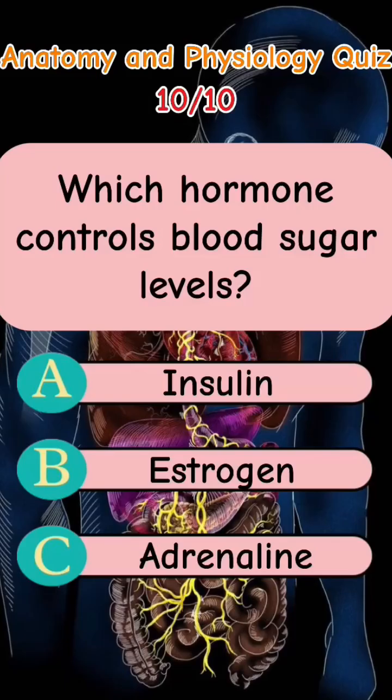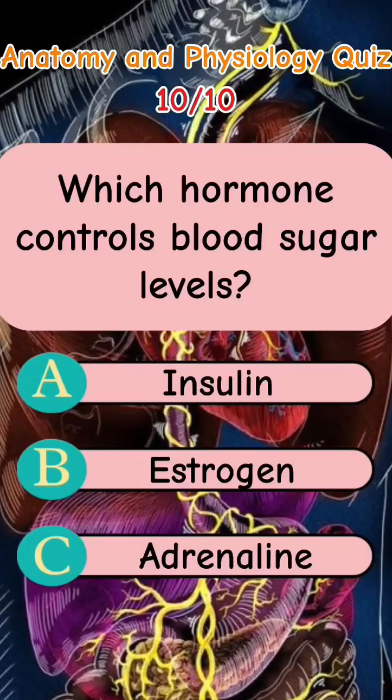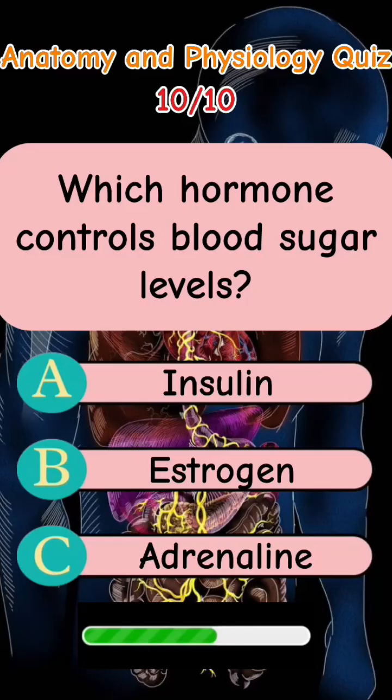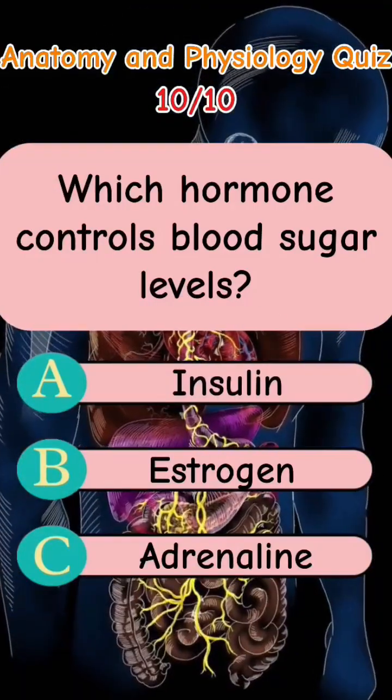Which hormone controls blood sugar levels? Letter A: Insulin. Letter B: Estrogen. Letter C: Adrenaline. The answer is Letter A: Insulin.